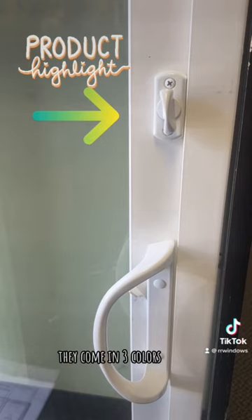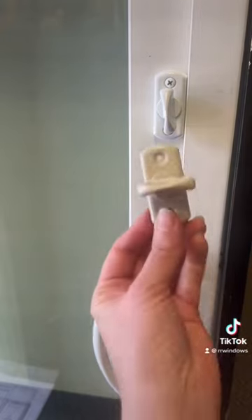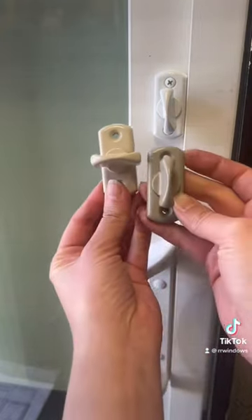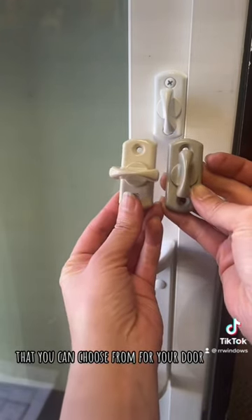They come in three colors: white, as shown here, almond, and clay. So those are your three color options that you can choose from for your door.